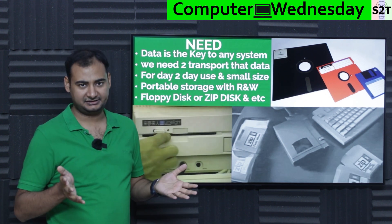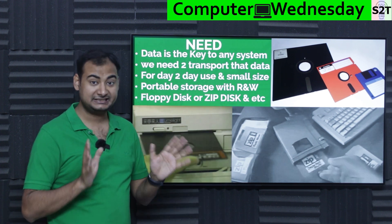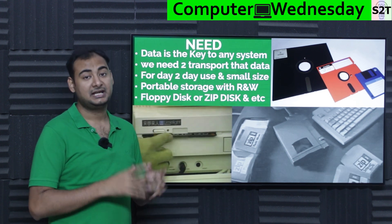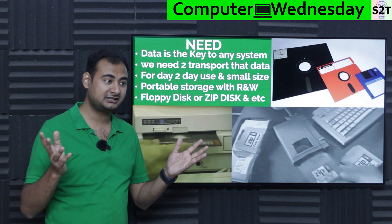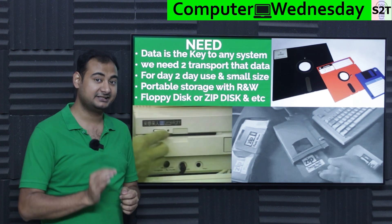Why exactly do we need portable storage? Data is the key. You may think the computer is expensive, but the computer is nothing — what's important is the data. If you destroy a server but the data is safe, companies will say minor inconvenience. But if you destroy the data and the server is intact, they're going to have a panic attack. Data is the key.